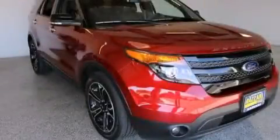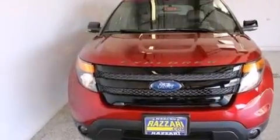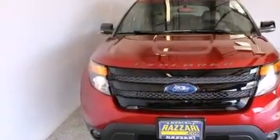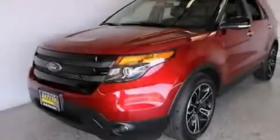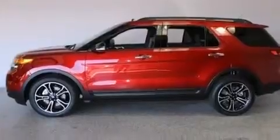This is a brand new 2014 Ford Explorer, for when safety, size, and space are of importance. This SUV has a six-speed automatic transmission, a 3.5-liter V6, and four-wheel drive.